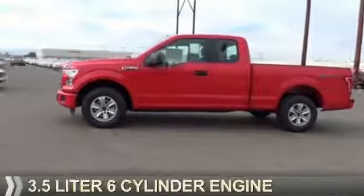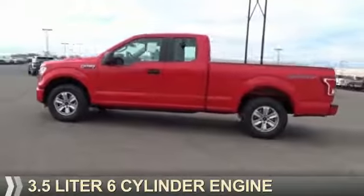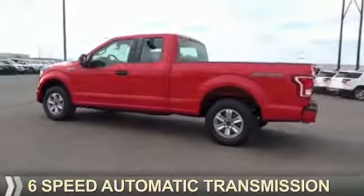It's powered by a 3.5 liter, 6-cylinder engine, and a 6-speed automatic transmission.